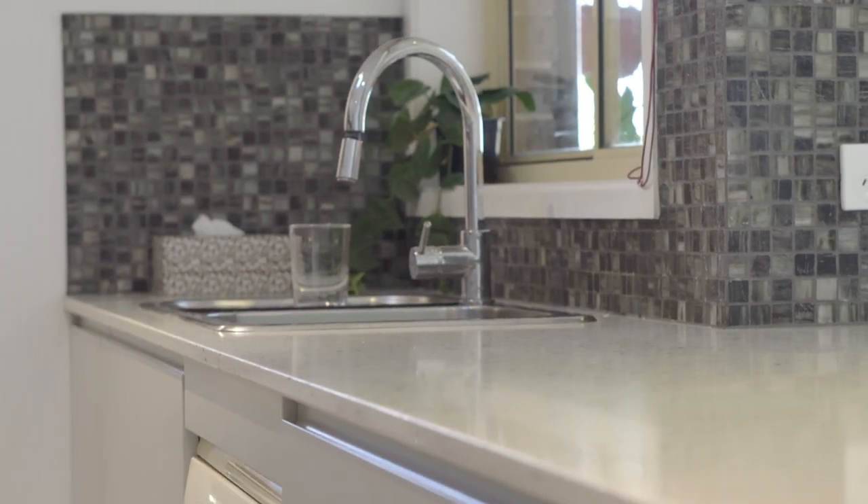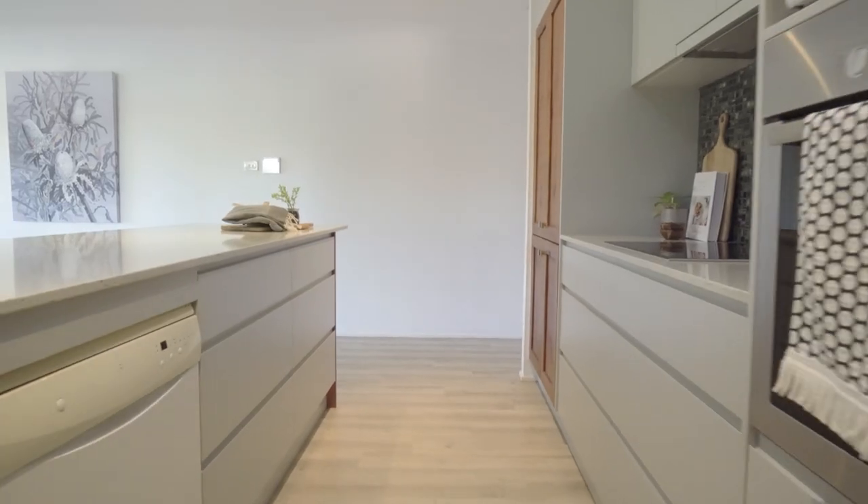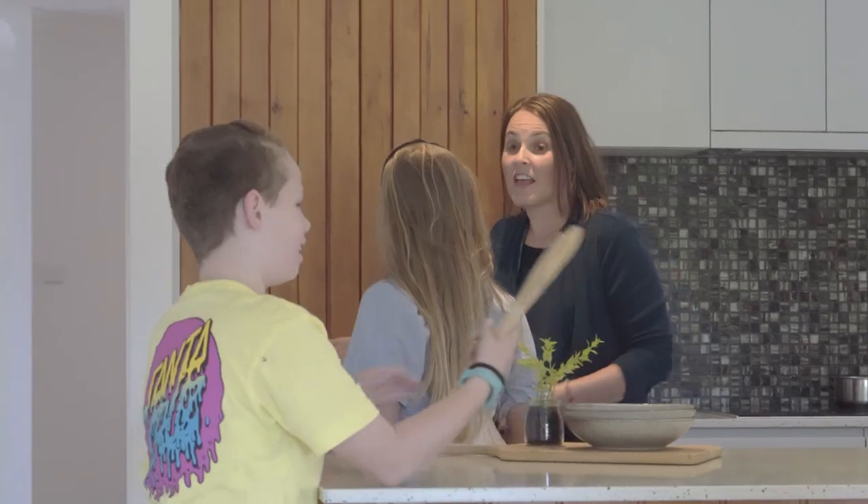The renovated kitchen is centrally located and a chef's dream with stainless steel appliances, stone benchtops, soft close drawers and large pantry.